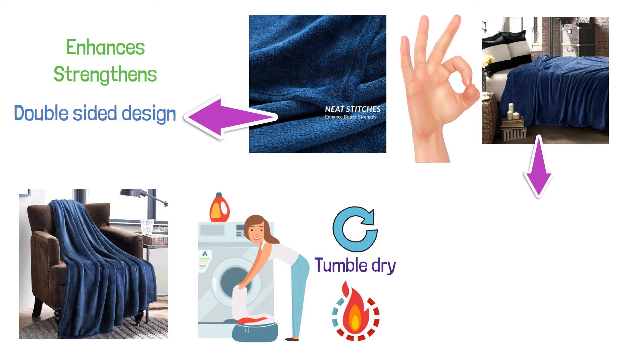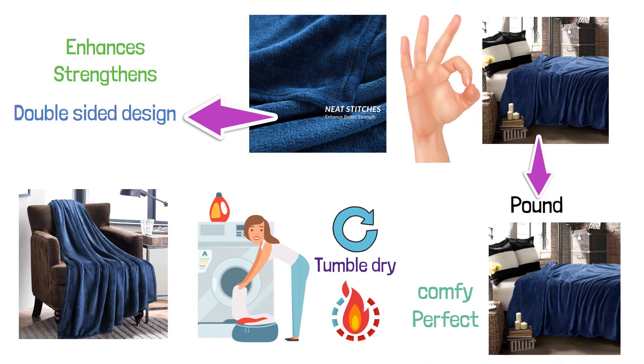This super warm blanket weighs just over a pound and is so comfy and perfect for curling up on the couch, taking on a trip, or throwing on your bed.